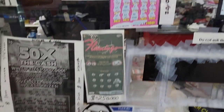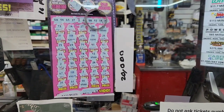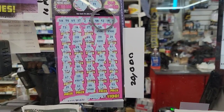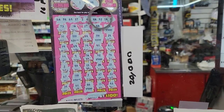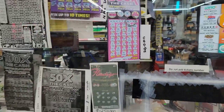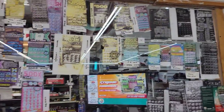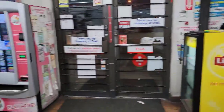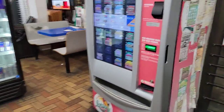You want to see something cool? Check this out — boom! $20,000 winner, 500x, 100x, 520x. People don't believe me about this store. Have you ever seen this many winners on the wall? Let's get to the machine!